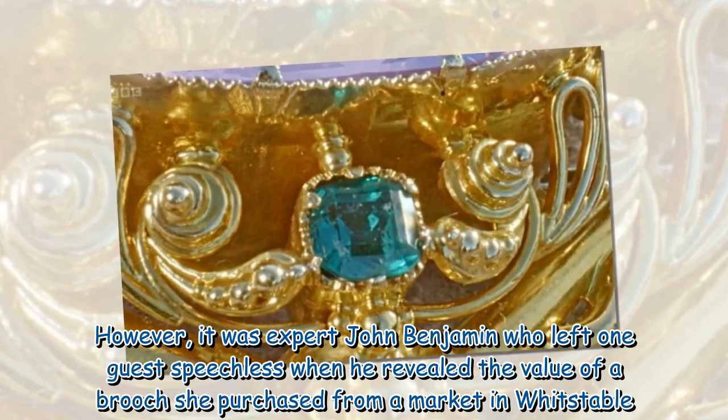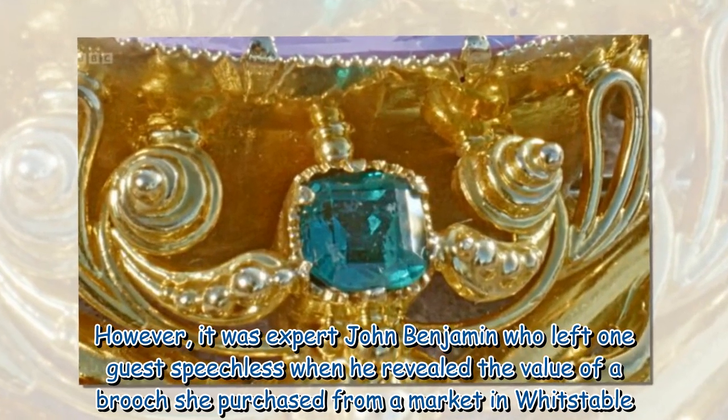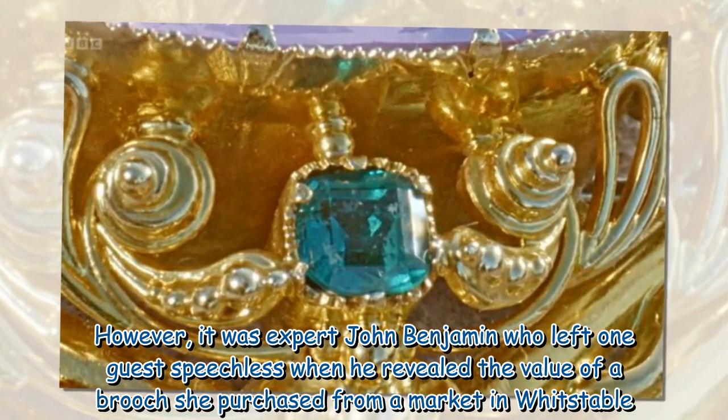However, it was expert John Benjamin who left one guest speechless when he revealed the value of a brooch she purchased from a market in Whitstable.